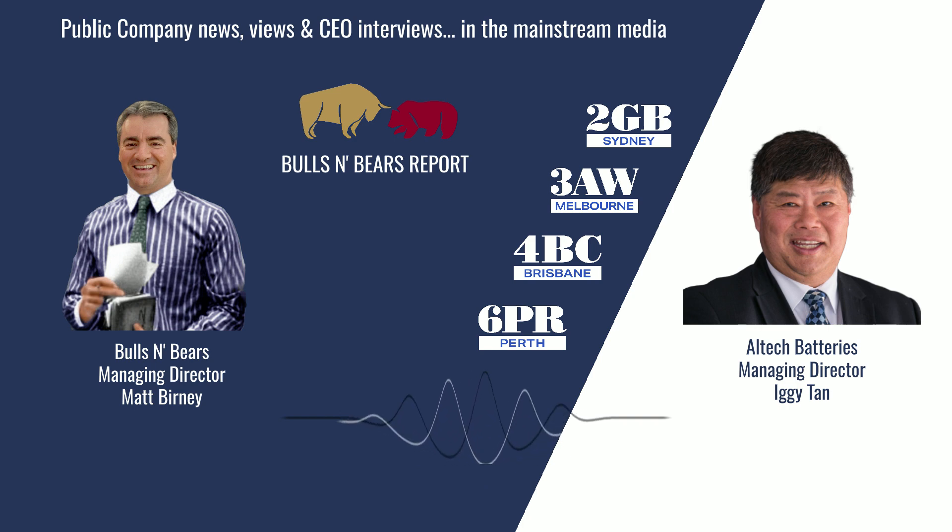Hi Iggy. Alltech is commercialising what it says is an alternative to lithium and vanadium batteries known as Serenogy batteries that run on table variety salt instead of lithium. This week Alltech tabled a lovely set of numbers in a definitive feasibility study on its Serenogy batteries. I want to get into those numbers in just a moment, but firstly tell me how exactly does this Serenogy battery work and what relative advantages does it have over lithium batteries?